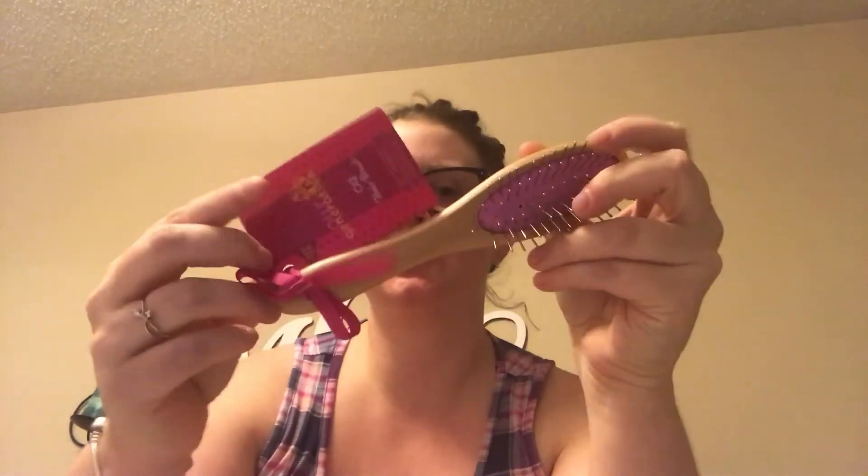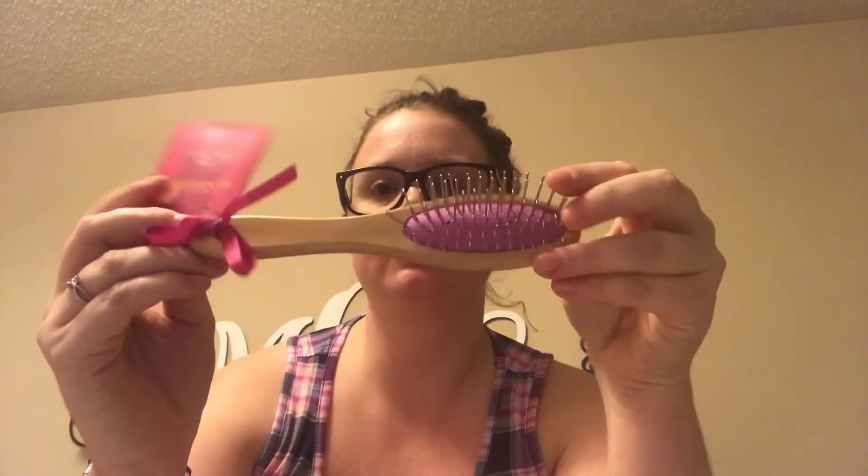I got this water bottle on clearance for $3.98 at Target — oh, I think it's beautiful! It just opens like that. And I got her a brush to go with her Our Generation dolls.